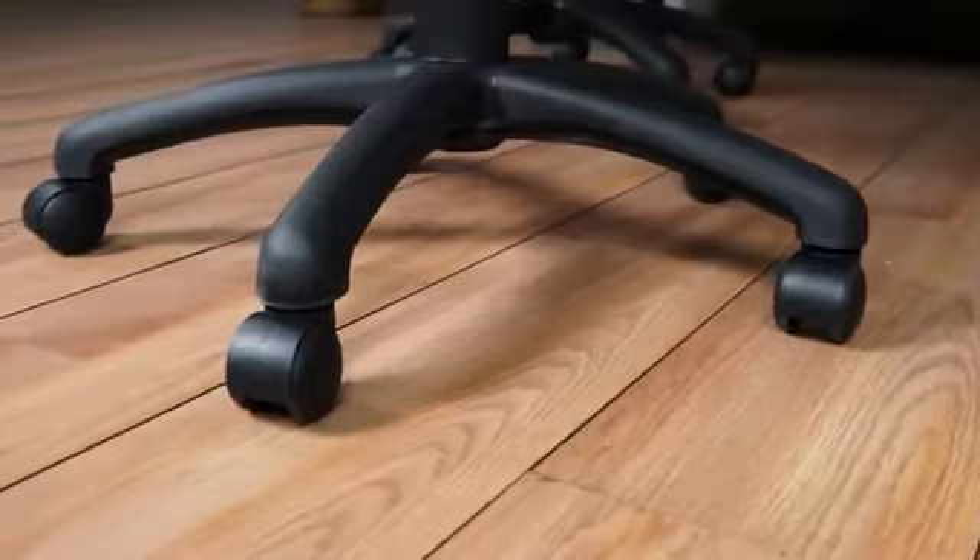Faux leather seating by OfficeStar Products. Furniture for your world.